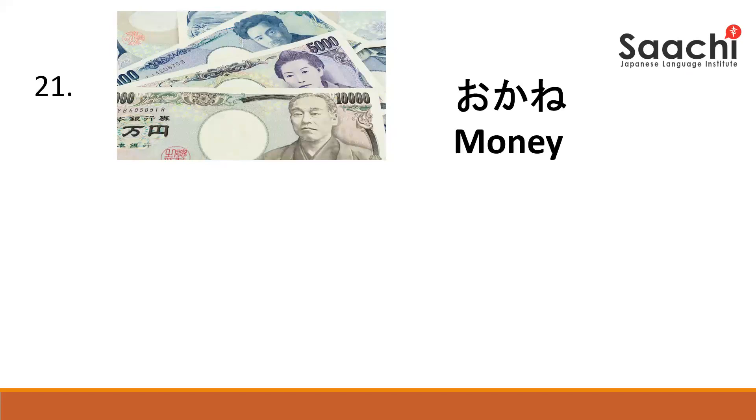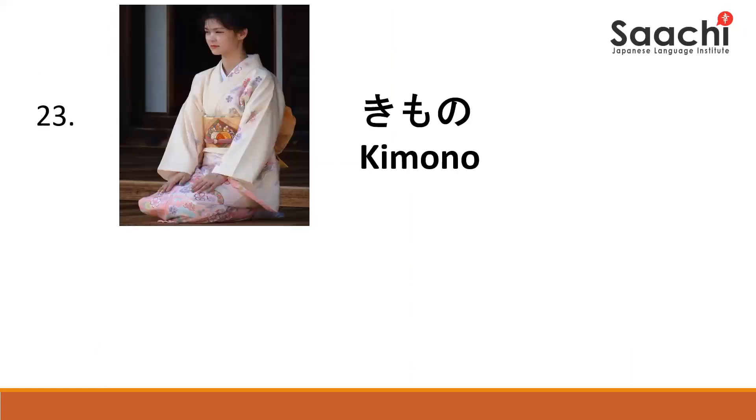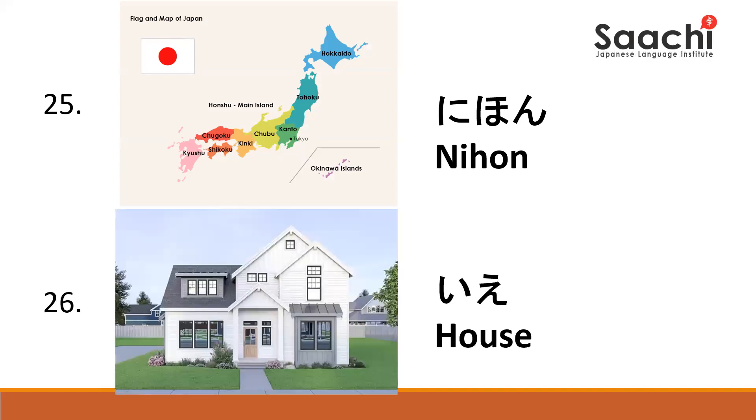Okane. Okane. Yama. Yama. Kimono. Kimono. Kusuri. Kusuri. Mihon. Mihon.